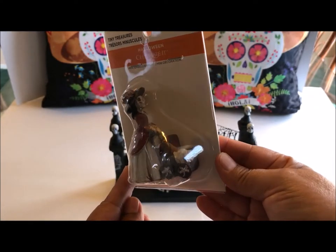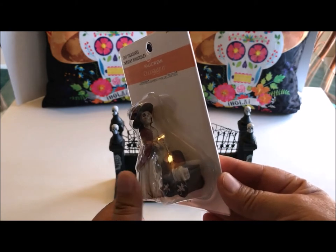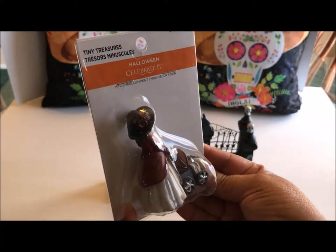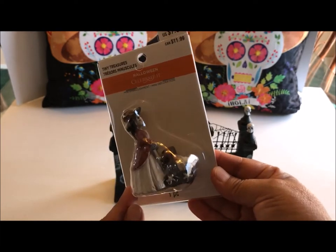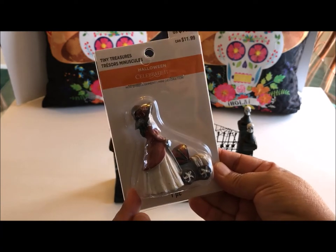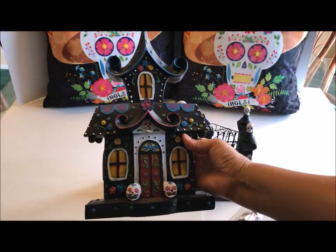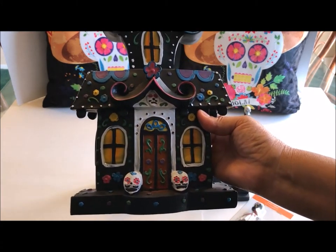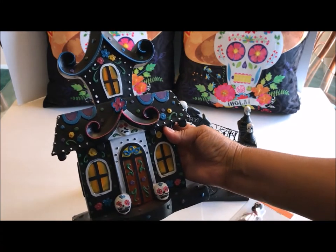Michael's carries these tiny treasures in different themes, and this is the Halloween theme. There was a woman pushing a baby carriage — I love her old-fashioned clothes and the little flowers on her hat. There was only one left the day I bought her. I also purchased at Michael's this Day of the Dead house — I loved all the colors, the little sugar skulls at the door, and the beautifully painted rooftop. Really, really cute.